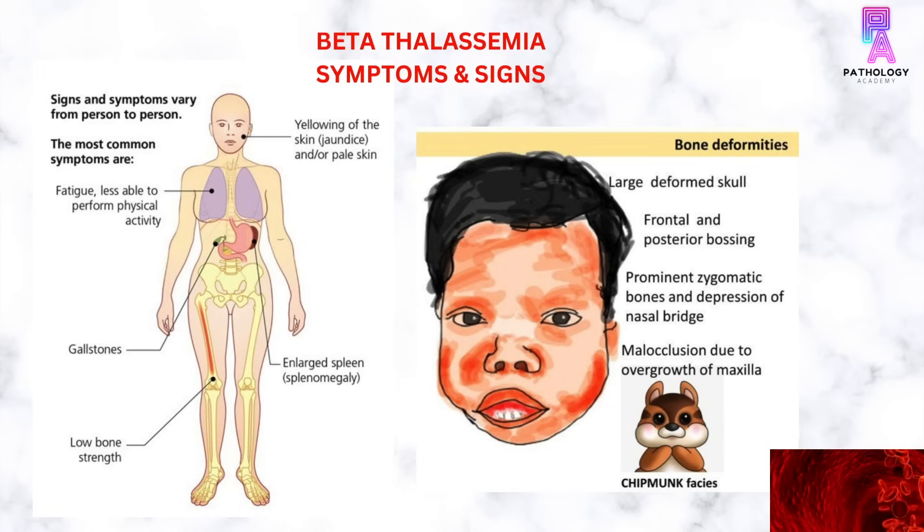The signs and symptoms of beta-thalassemia: Patients with beta-thalassemia minor are generally asymptomatic. Patients with beta-thalassemia intermediate and major will have varying symptoms including fatigue, jaundice, splenomegaly, development of gallstones due to increased unconjugated bilirubin, and bone deformities characterized by frontal bossing, prominent zygomatic bones, depression of the nasal bridge, and malocclusion due to overgrowth of the maxilla — all giving rise to the chipmunk facies.